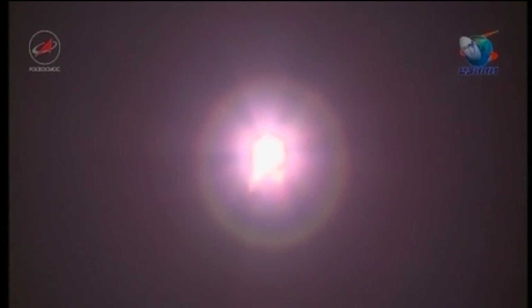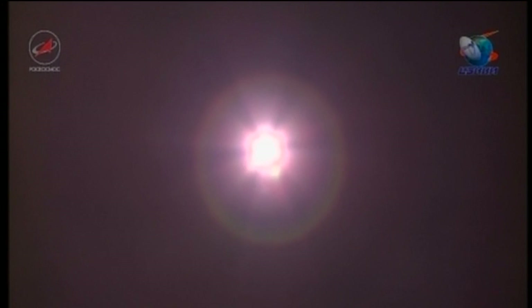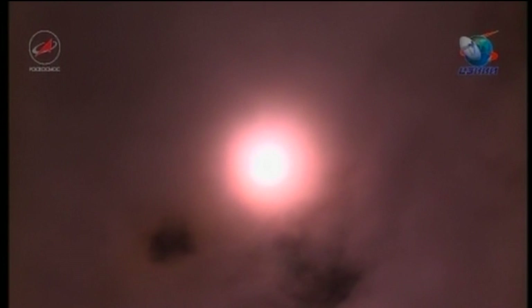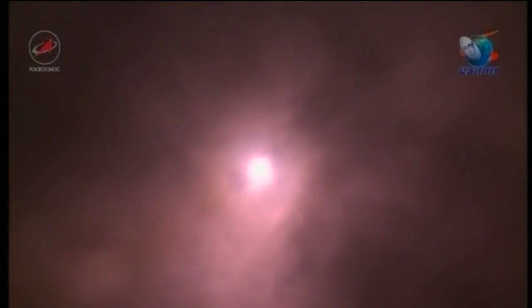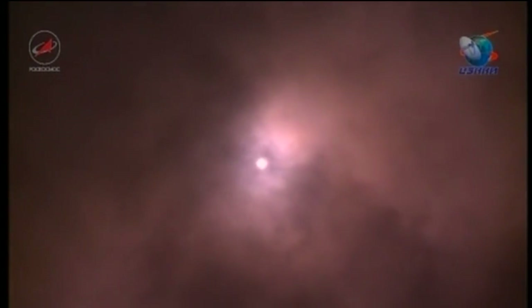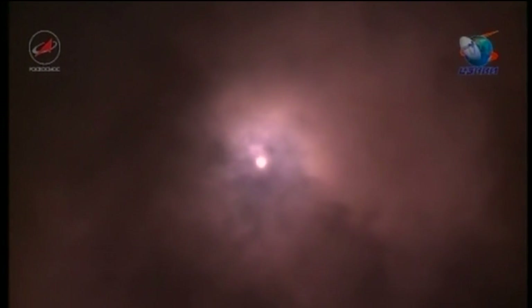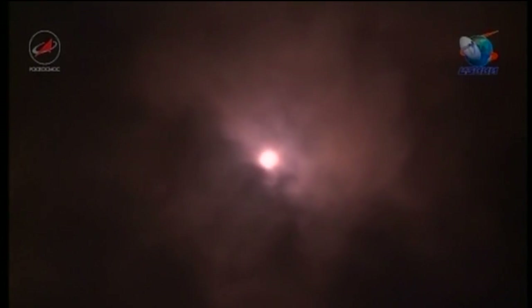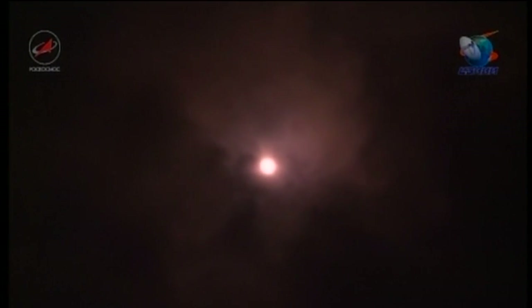Good vehicle stabilization reported. The Soyuz delivering 102 tons of thrust from its first stage engine, disappearing into a cloud bank. All vehicle parameters reported performing perfectly, one minute 15 seconds into the flight.